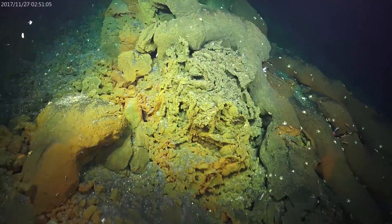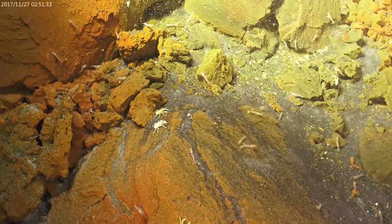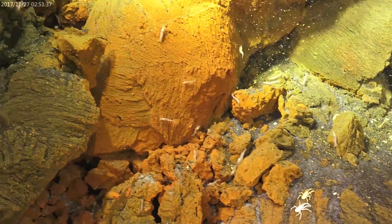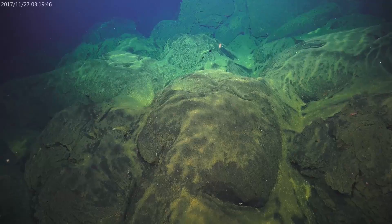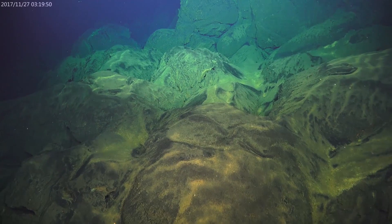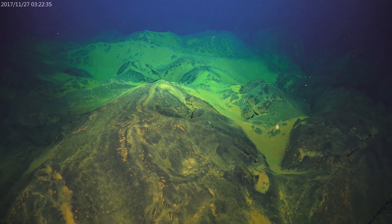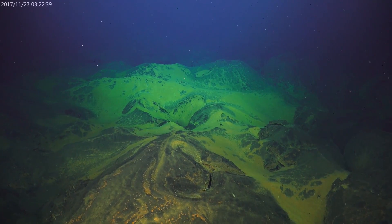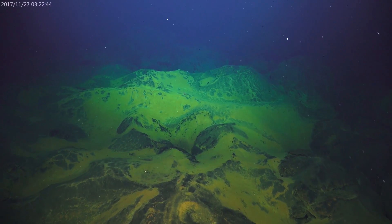A little bit later we were near where we think part of the eruption was happening — there are all these orange-coated rocks that look like they came out right near the vent. A little further away we see lots of ash-stained deposits on the lava pillows that were erupted. We're anxious to get some better samples of these ash deposits to take a closer look and try to figure out their origin.